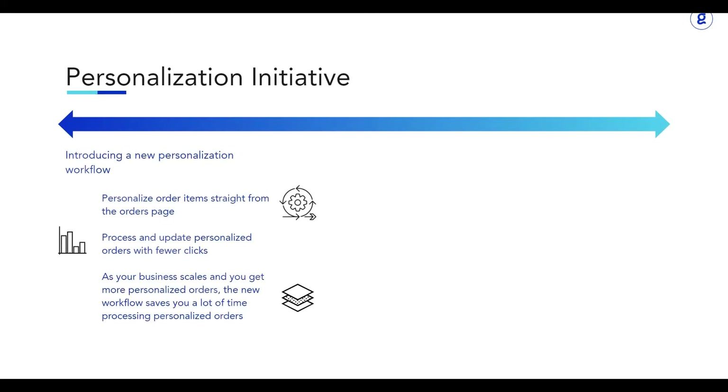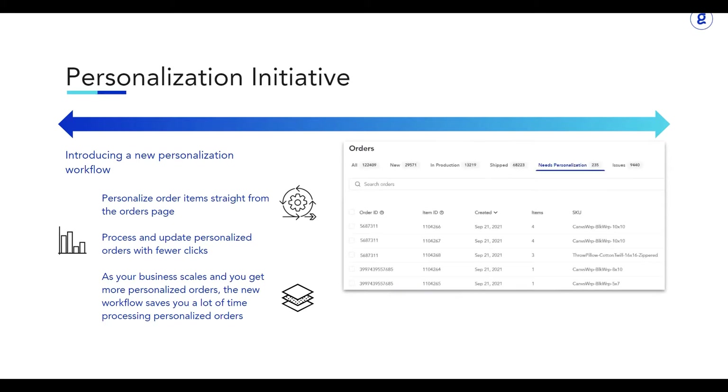Our personalization initiative drastically improves our existing personalization process. We're introducing a new way to update your personalized orders and send them to production straight from the orders page.